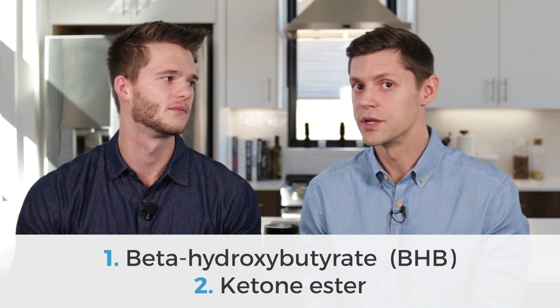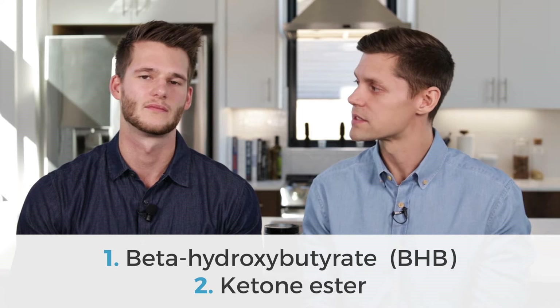Which is why they're called supplements. So there are two different kinds that can be a little confusing to parse through. Number one would be beta-hydroxybutyrate and number two would be a ketone ester. Both are ketones, just produced in a little bit different way, and each has a different action on the body.